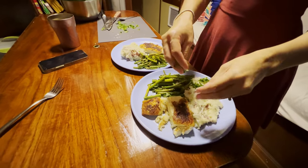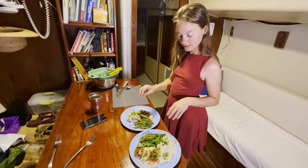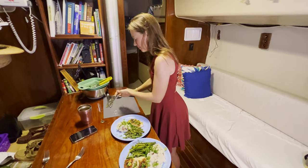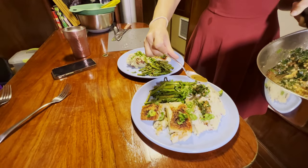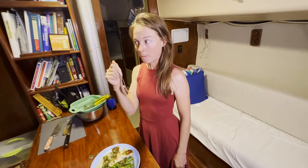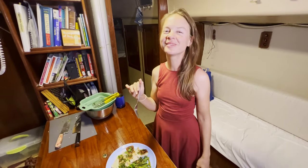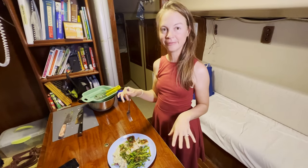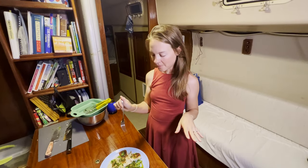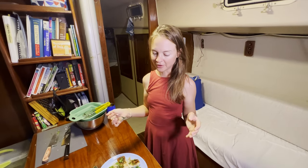It looks delicious! It was a little touch and go getting the fish to flip, but it turned out great — looks good and smells delicious. Now we're getting that pan sauce on with the parsley. It turned out really nice. It might not be the prettiest presentation, but it's really delicious. I was a little concerned because it smelled pretty fishy, but it's not fishy at all. This is the most involved meal we've made on the boat since moving on.